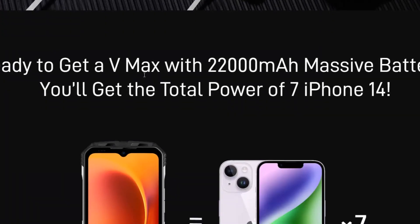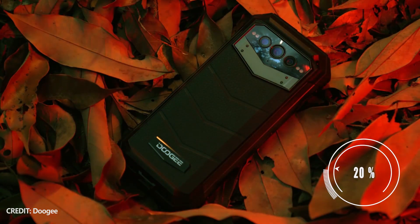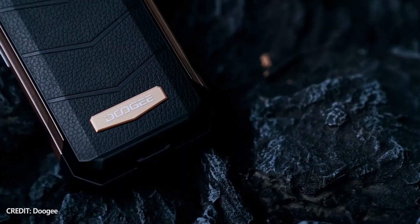The Doogee VMAX also supports reverse charging, so you can use it as a power bank. By the way, the smartphone has 33W fast charging support, but right now I cannot tell you how long the full battery charge will take.